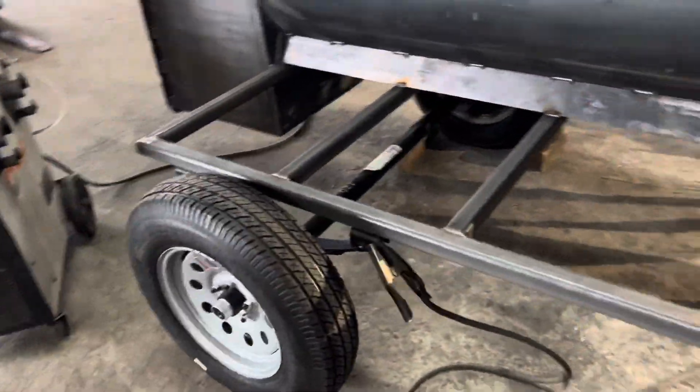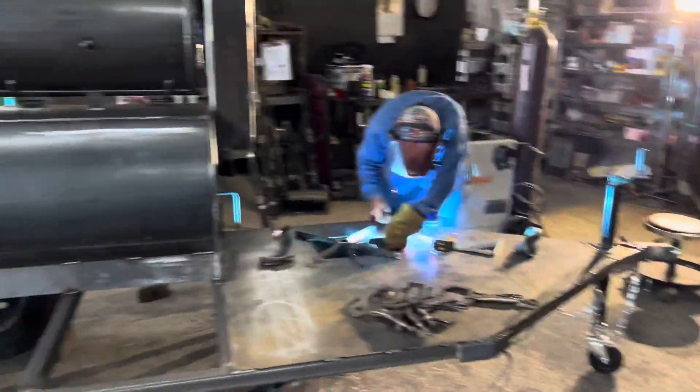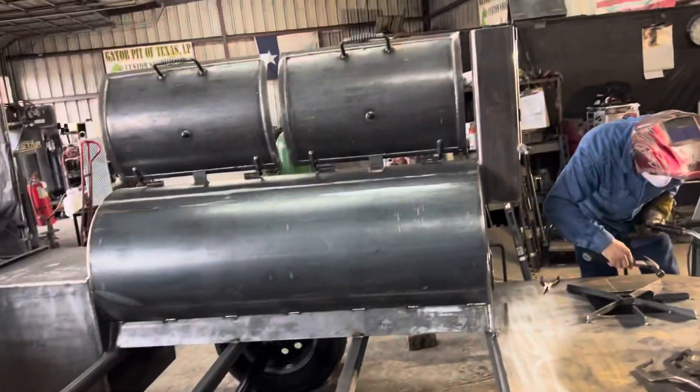It's going to be a passenger side storage. Obviously fenders are going to go on there. Got probably another two, three days worth of work and it'll be complete.